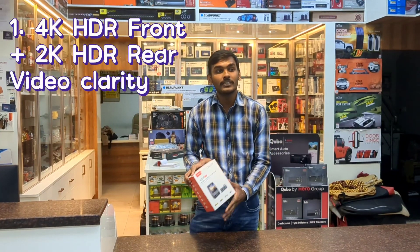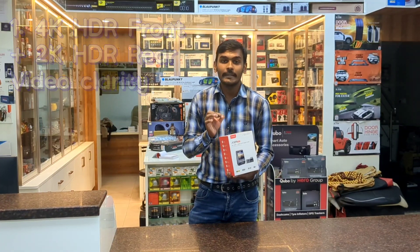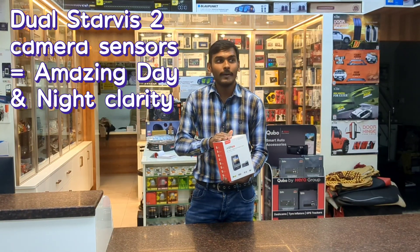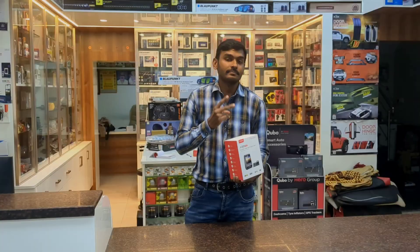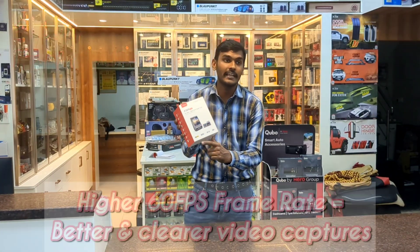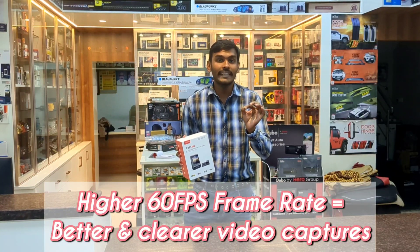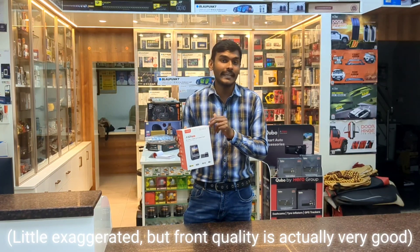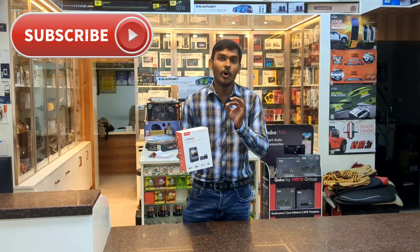This comes with 4K HDR front clarity plus 2K HDR rear clarity. What it means is day clarity or night clarity is going to be the best in this dashcam, no matter what you compare it with. Second, this is the only dashcam that supports 4K in 60fps recording. No other dashcam in the world gives you 4K 60fps recording for the front camera. The rear camera can record 2K in 30fps, which is still one of the best clarity all over the world.